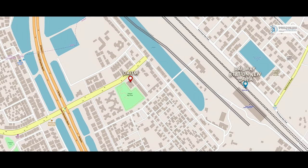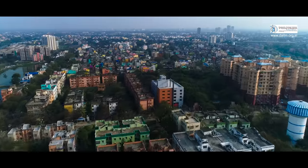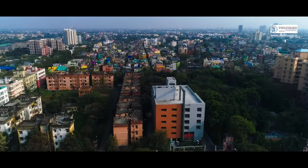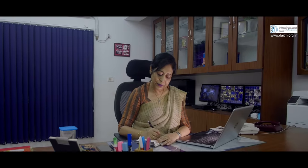The college is very well connected through railway and road, which makes it very easily accessible for students. Every year, students come from various parts of West Bengal and also from different neighboring states with different socioeconomic backgrounds. DAITM Kolkata is one of the most sought-after institutes providing a rich learning environment.